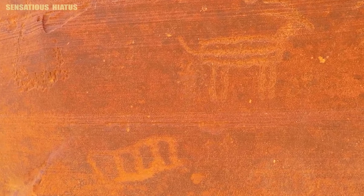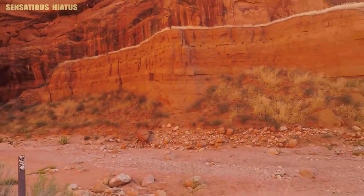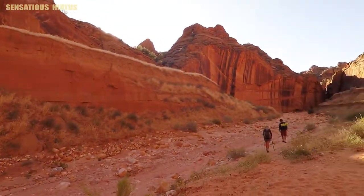These reminded me of the ones that I saw down in Australia in Kakadu National Park, so I'll put a link to that if you want to check that out as well.